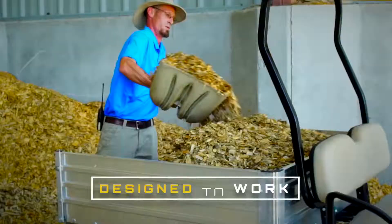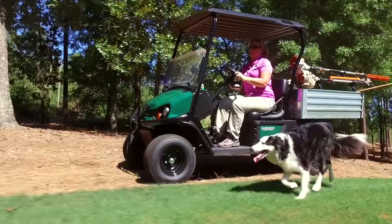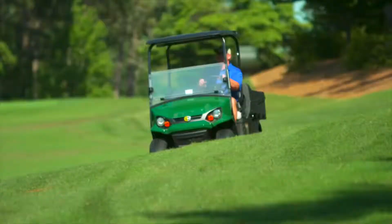Every new hauler has been designed to work. Manufactured using a durable, fade-resistant, automotive-quality finish, resistant to the rigors of everyday use.